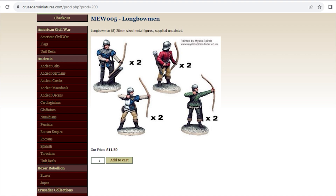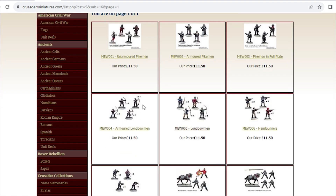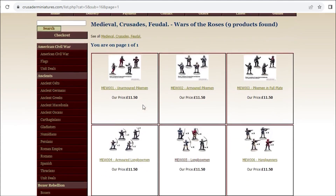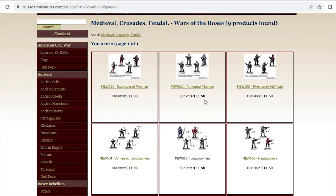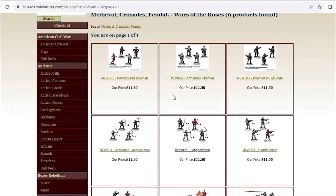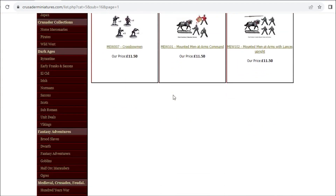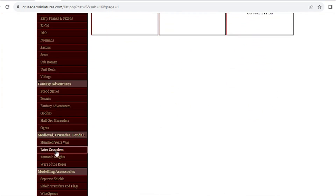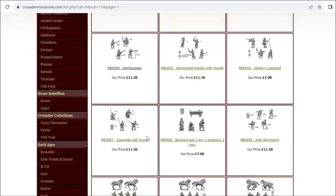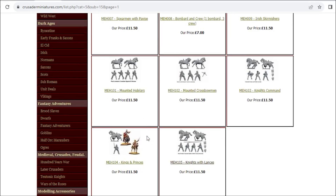I'm planning to use those as most of my mounted troops, and my archers I think are going to come from here. They also do some slightly later soldiers - these Teutonic Knights are quite nice, and I have some of those in the army. These Wars of the Roses figures fit in really nicely with a sort of classic old-school Britannian look. At four for £11.50, that's just under three pounds a figure, which is not bad - pretty much on par, though historicals tend to be a bit cheaper.